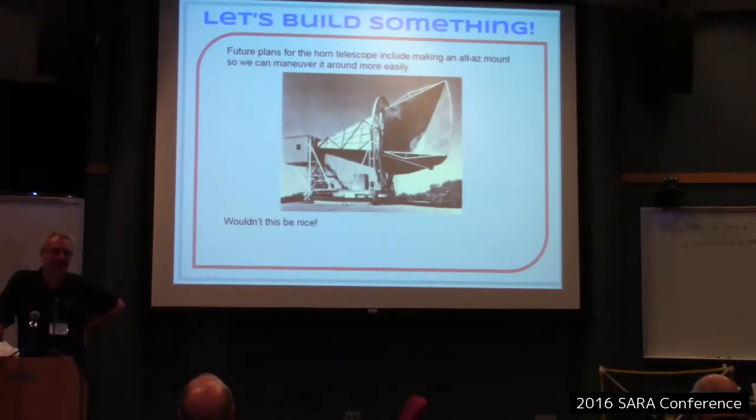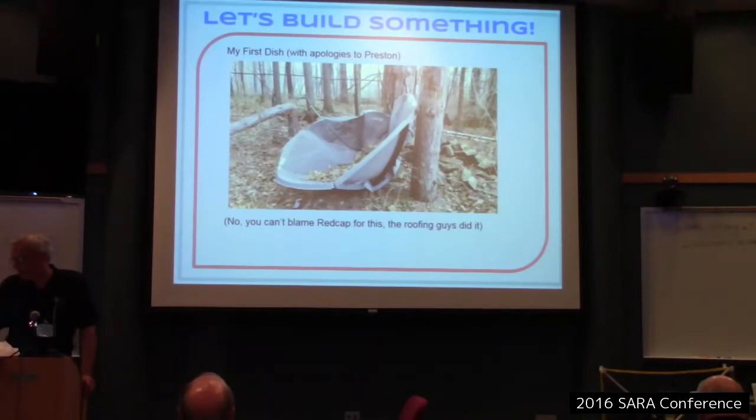That would be a good CERA project — snag one of those horns. Anyway, that's what I did last year regarding horn development. I also went to a dish — this is my first dish, but we were hoping old-timers could tell us why we didn't get great results. It got run over — they were putting a new roof on our building and backed into it, shoving it against a tree.